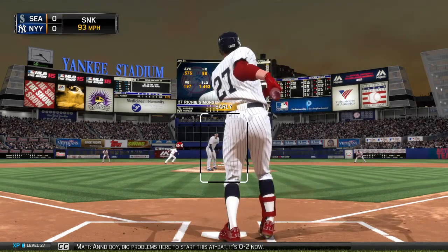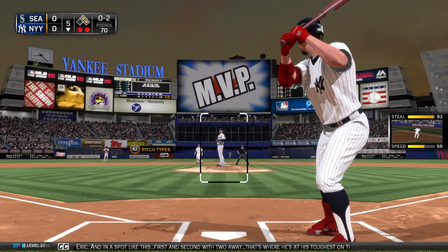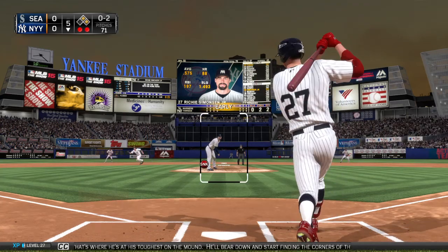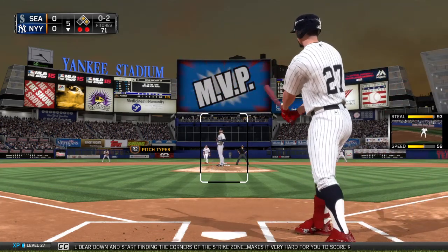Now the pitch. Big problems here to start this at-bat — it's 0-2 now. And in a spot like this, first and second with two away, that's where he's at his toughest on the mound. He'll bear down and start finding the corners of the strike zone, making it very hard for you to score runs off him.